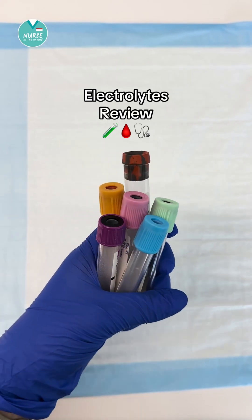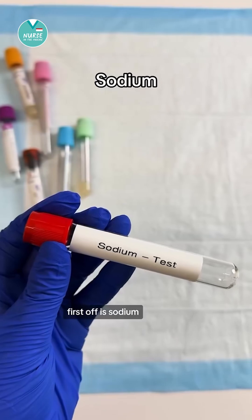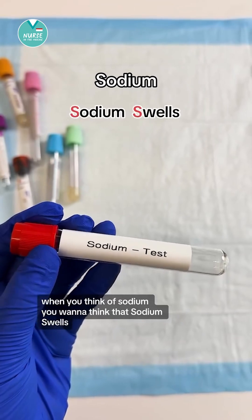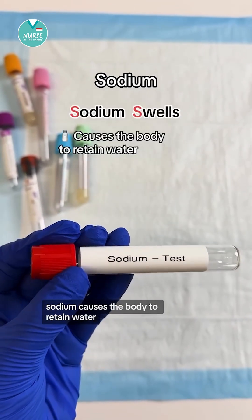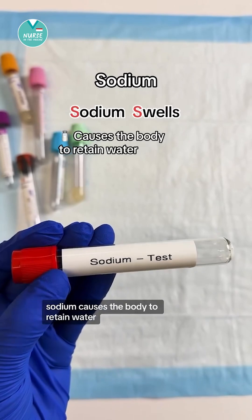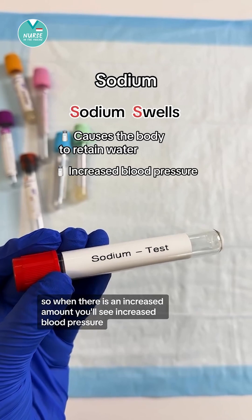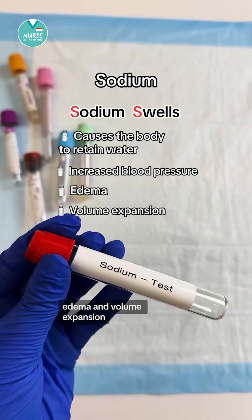Let's do a quick review on electrolytes. First off is sodium. When you think of sodium, you want to think that sodium swells. Sodium causes the body to retain water, so when there is an increased amount, you'll see increased blood pressure, edema, and volume expansion.